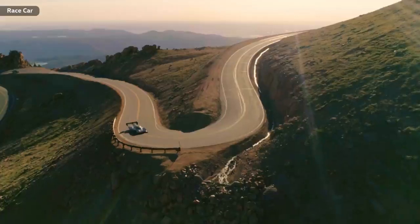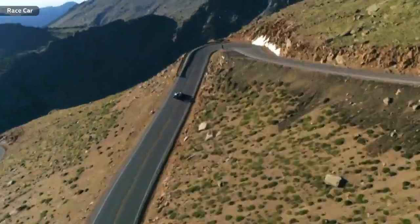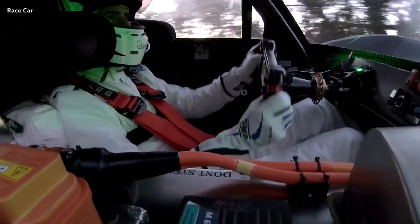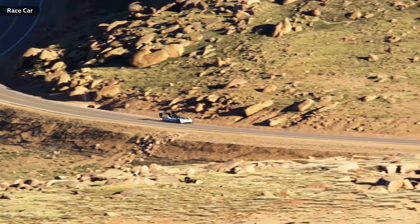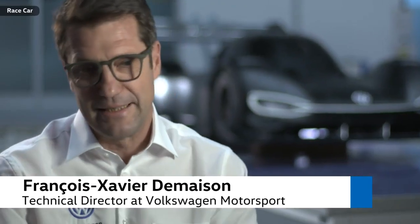8 minutes 57 seconds — that's the time Romain Dumas has to beat. 8.20 kilometers, 156 turns, only one attempt. On June 24th, everything has to be perfect. We have to go to the church and try to get the right weather, because without the right weather we will not reach this goal. We need the perfect conditions, and this is not in our hands.